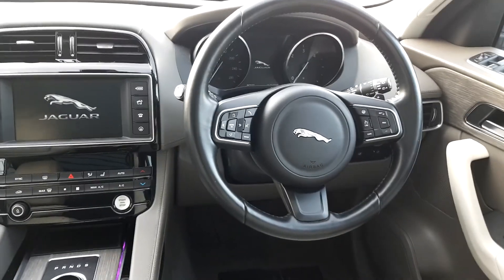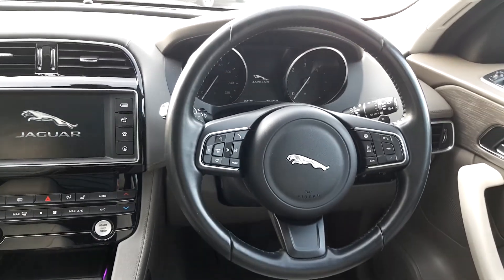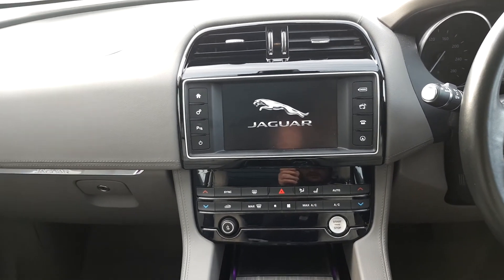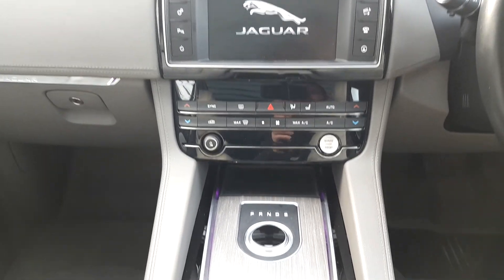For a look inside, the car features a leather steering wheel with heated steering wheel. It features an 8 inch touchscreen with satellite navigation, heated seats, and dual zone climate control.